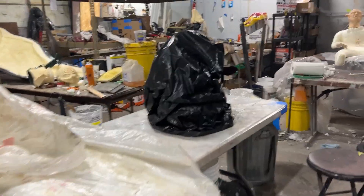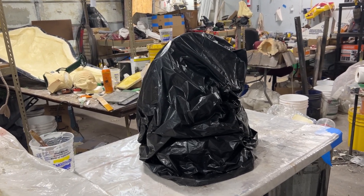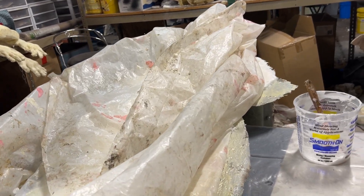All right guys, we're about to head out of here. Here's some progress. We did get the skull — Jacob put the mold wall on it, so that'll get molded tomorrow. We also got the nightgown girl poured, so that'll get pulled tomorrow.